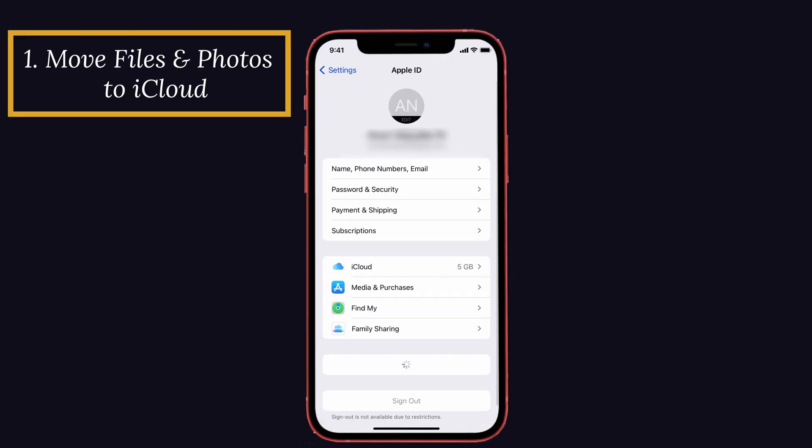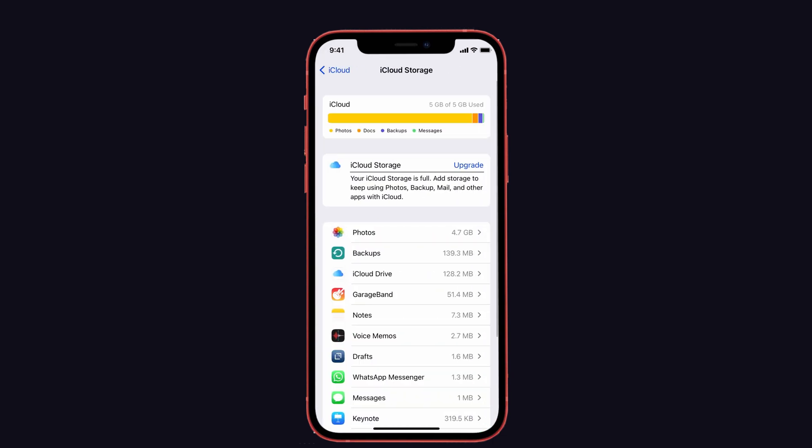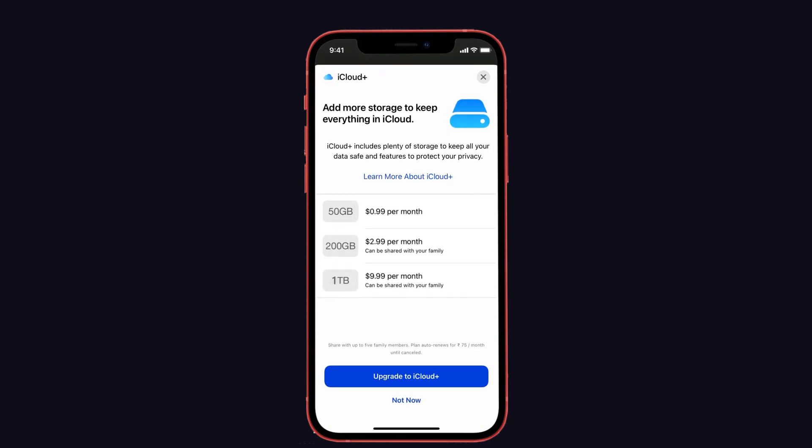The first method is to move files and photos to iCloud. Moving files, photos, and videos to iCloud is the easiest way to free up storage space on your iPhone. You can get 5GB of free storage space. If you want more space or want to upgrade your iCloud storage, you can pay $0.99 per month for 15GB of space.